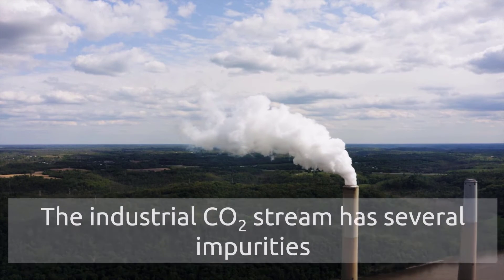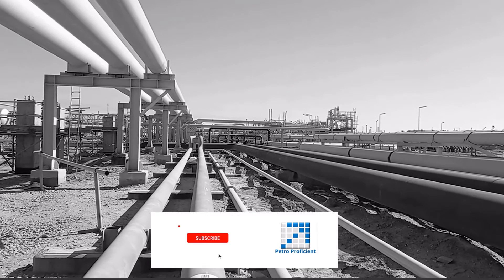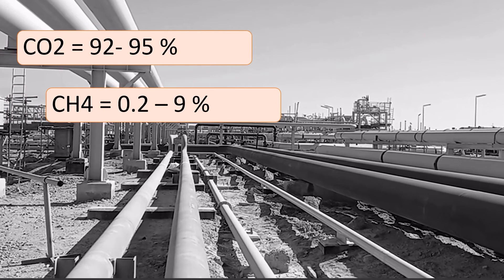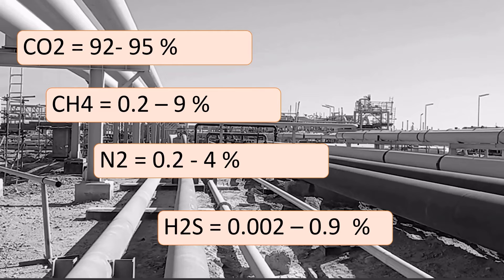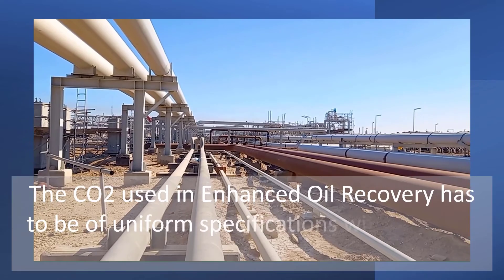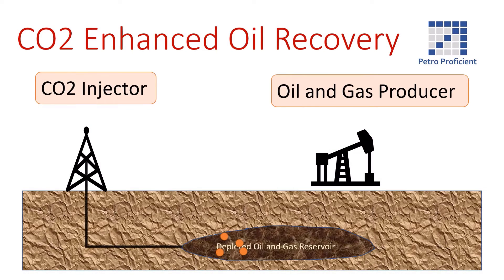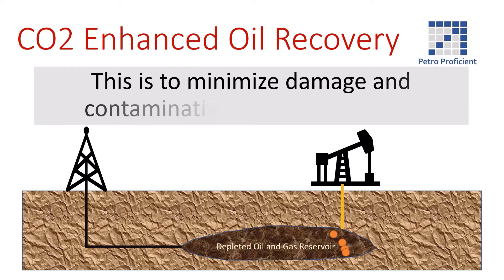This difference has to do with the type of CO2 used in both processes. The industrial CO2 stream has several impurities. Looking at the composition of the CO2 stream used in enhanced oil recovery in the United States, it mainly comprises CO2 at 92 to 95 percent, methane at 0.2 to 9 percent, nitrogen at 0.2 to 4 percent, H2S at 0.002 to 0.09 percent, and very small percentages of water and oxygen. The CO2 used in EOR must be of uniform specifications with minimal impurities to minimize damage and contamination of reservoir fluids.